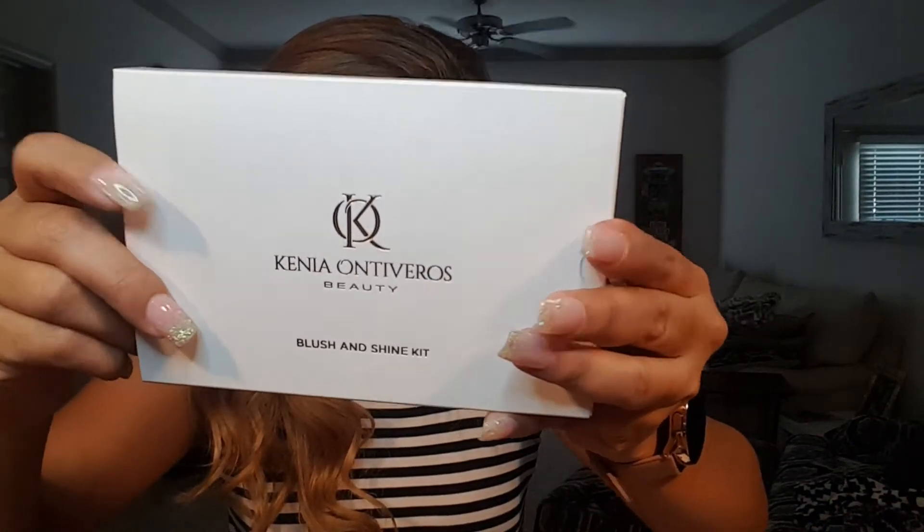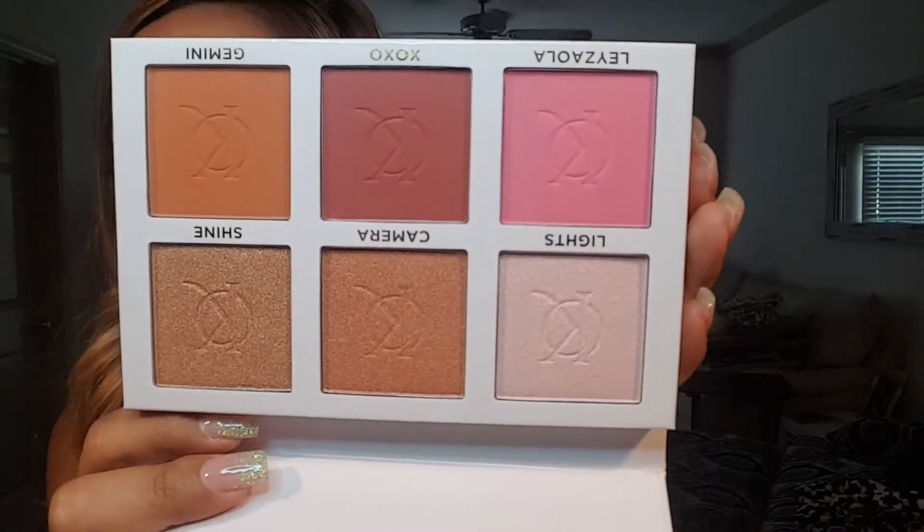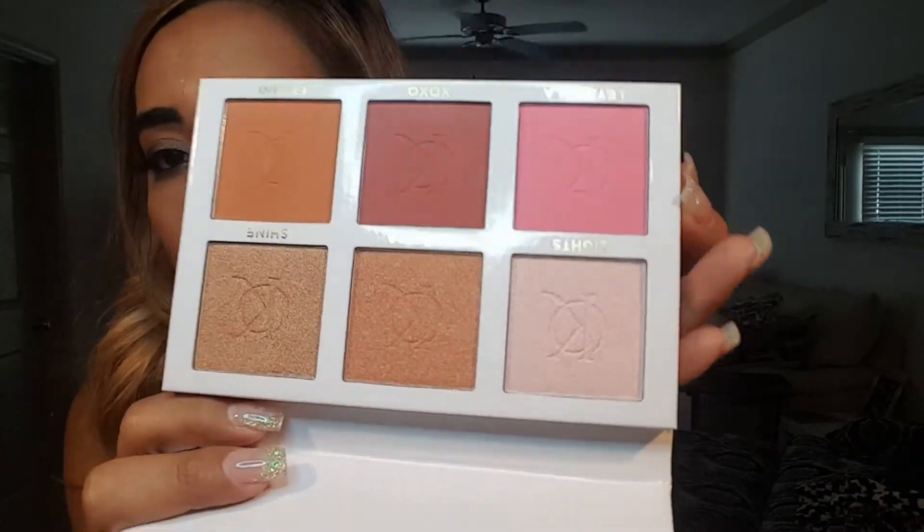Next she got a Kenya Ontiveros blush and highlight powder palette. The packaging is really nice and the colors are pretty — a mix of blush and highlight shades. This retails for $42. She's going to keep this one because she likes the colors.